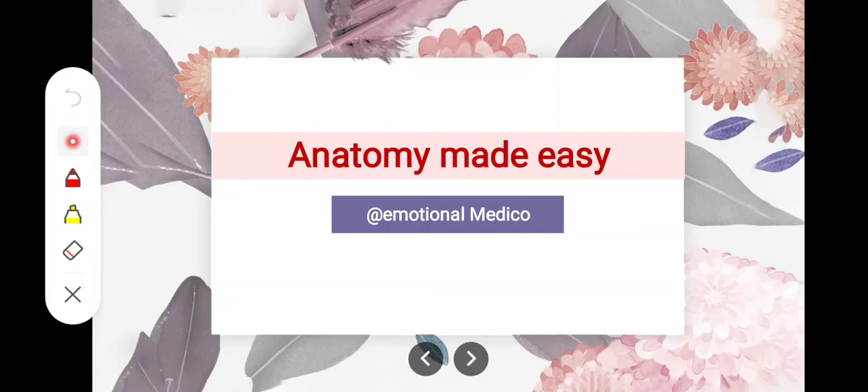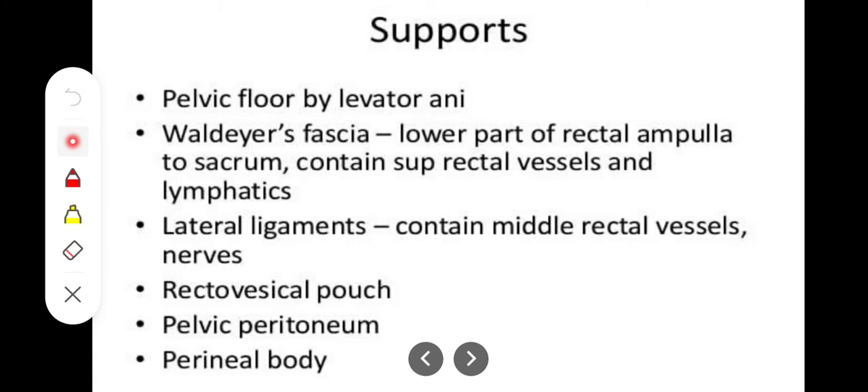Assalamualaikum. In this video we will take a look at the supports of the rectum. We know that the rectum has to be supported by various structures, otherwise it will prolapse through the anal canal and can get protruded outside. The structures forming the supports of the rectum are the levator ani, the pelvic floor, the Waldeyer's fascia — which includes the superior rectal vessels — and the lateral ligaments of the rectum.